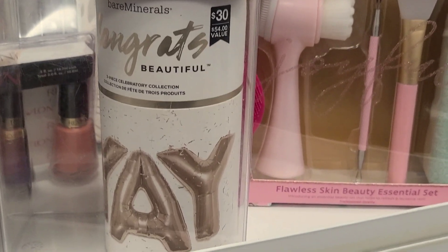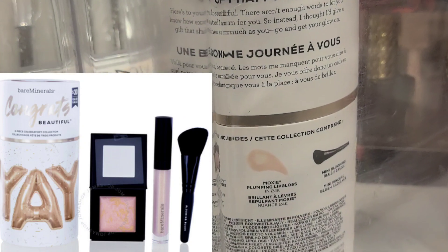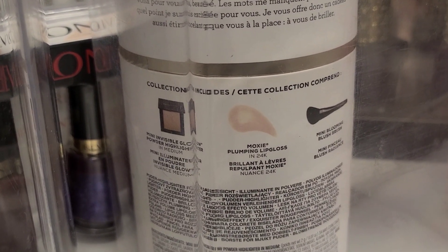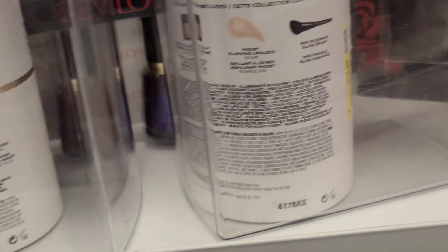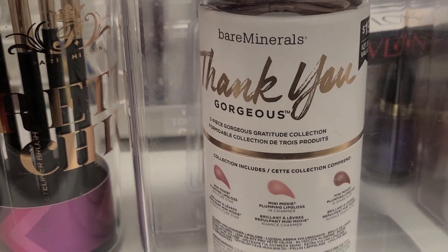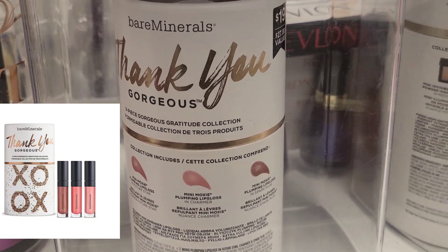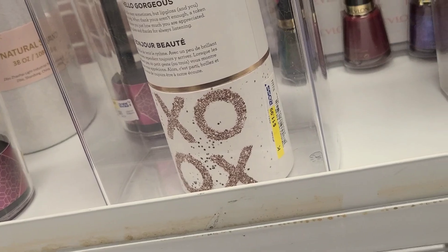Also from Bare Minerals they had this new set I've never found before. It has three different products included: a Plumping Lip Gloss, a brush, and a highlighter — for $14.99. Also from Peor they had this set called Thank You Gorgeous, which has three different lip products included, and this set is here for $11.99.